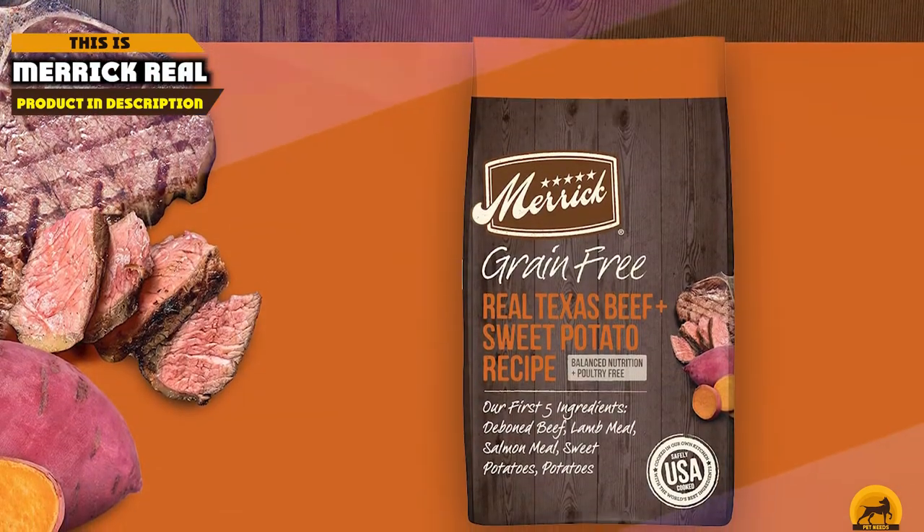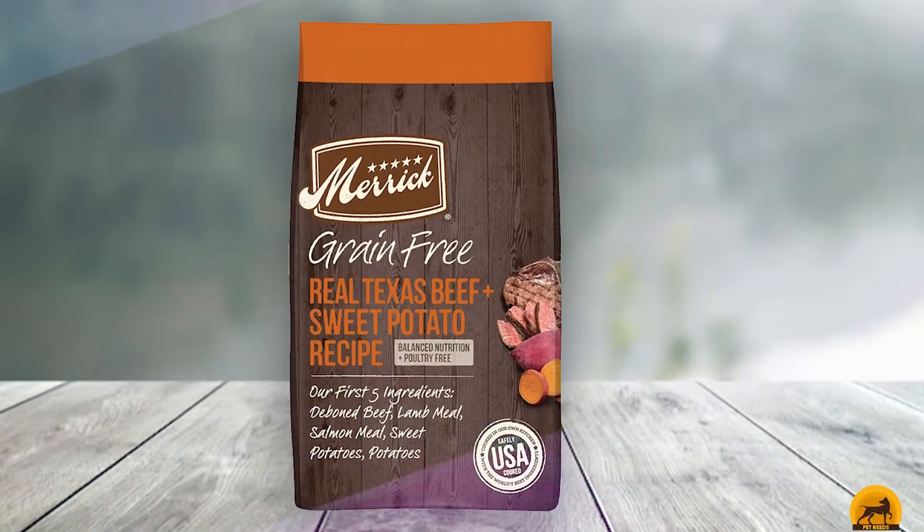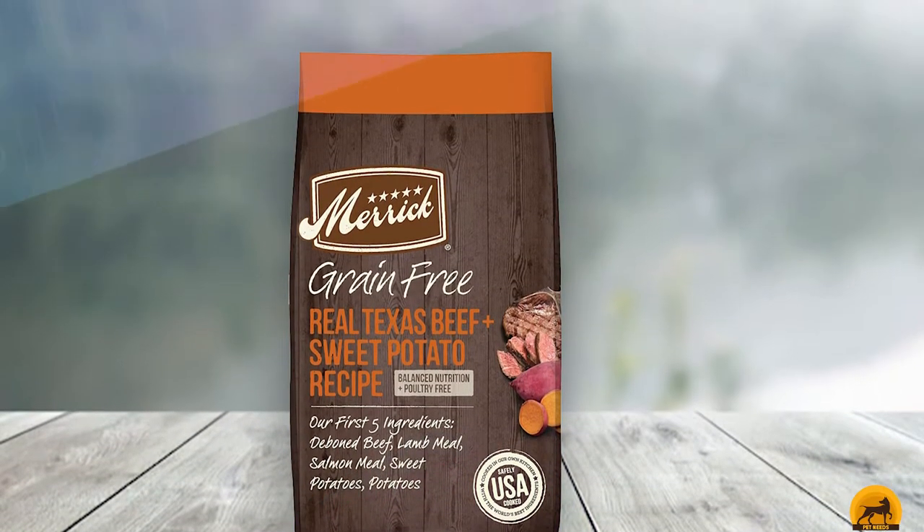At the first position of our list, we have Merrick Real Texas Beef. Our top overall choice of dog foods for standard poodles is the Merrick Real Texas Beef Grain-Free Adult Dry Dog Food.